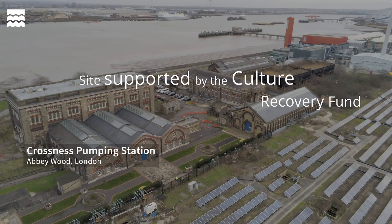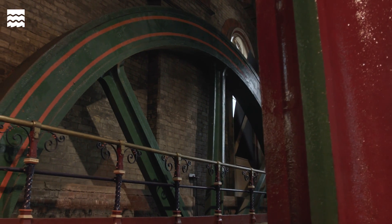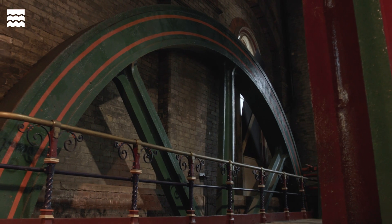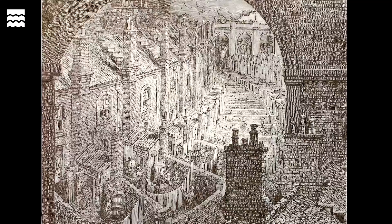We're standing now in the engine house of Crossness Pumping Station, and the pumping station was part of the first sewer system ever built for London. In the 1700s and 1800s, it was a rapidly growing city — the population of London in 1800 was about 1 million, just over, and by 1900 a population of 6 million.